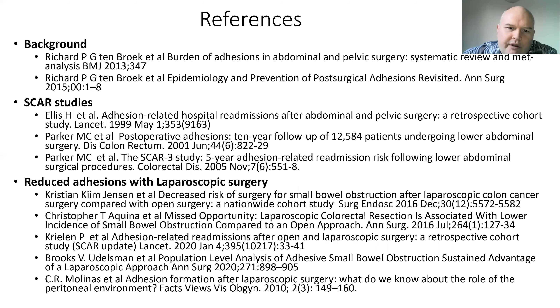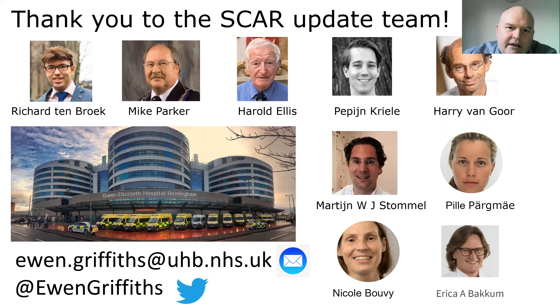These are the references for all the papers used in preparing these slides. I'd like to thank the SCAR Update team for involving me in their research. If anybody has any questions, I'm very happy to be emailed or contacted through Twitter. Thanks for the opportunity of presenting.